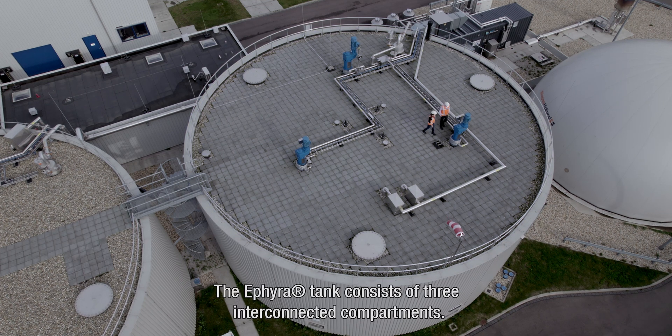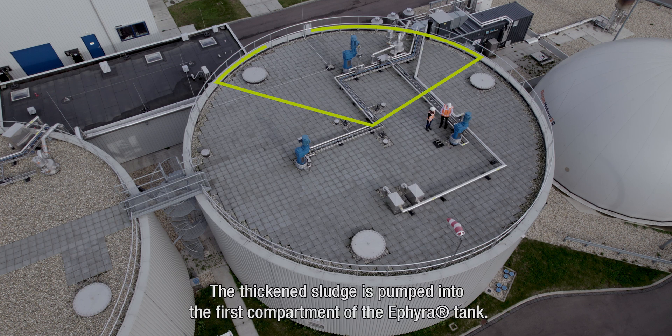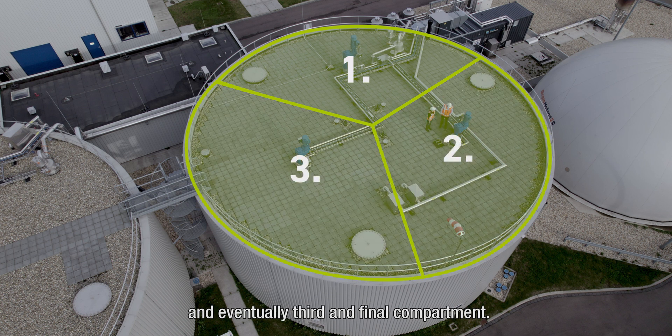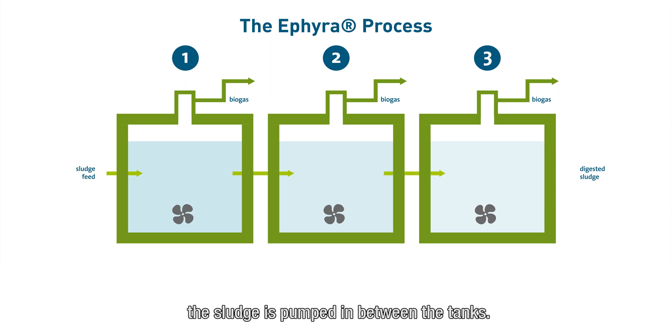The ETHIERA tank consists of three interconnected compartments. The thickened sludge is pumped into the first compartment, where the sludge is gravity-fed to the second and eventually the third and final compartment. In setups where the ETHIERA uses individual tanks in series, the sludge is pumped in between the tanks.